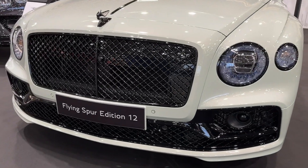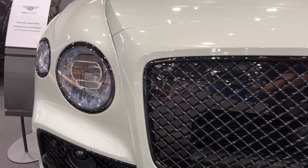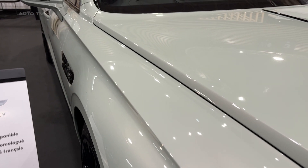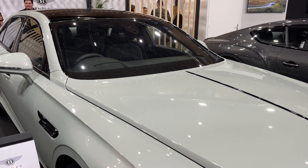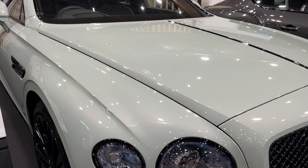Visually, the Edition 12 stands apart through darkened exterior accents and an optional styling specification in carbon fiber. Inside, new interior color splits and trim choices allow greater personalization of Bentley's hand-finished cabin. Improved rear-wheel steering enhances agility, while the latest adaptive air suspension delivers a sublime ride.